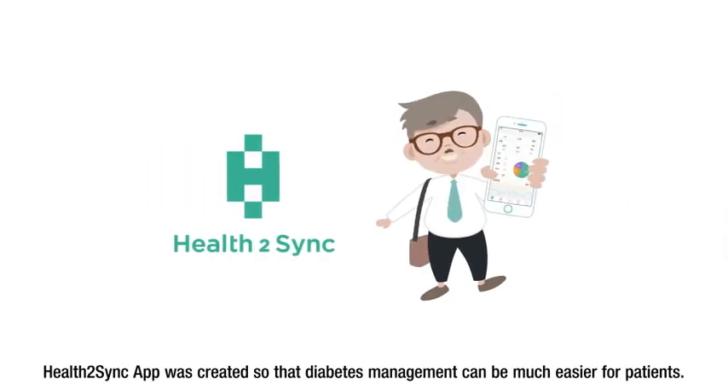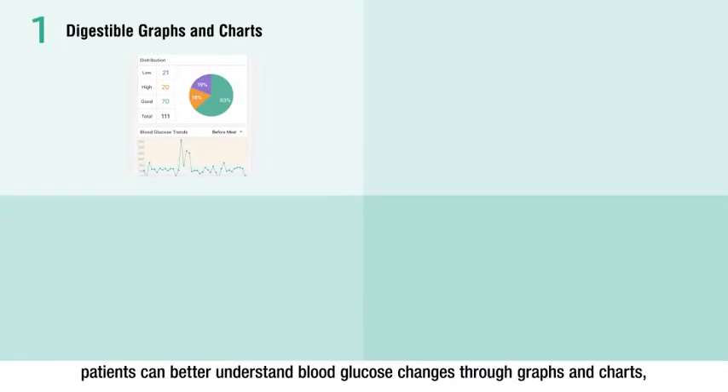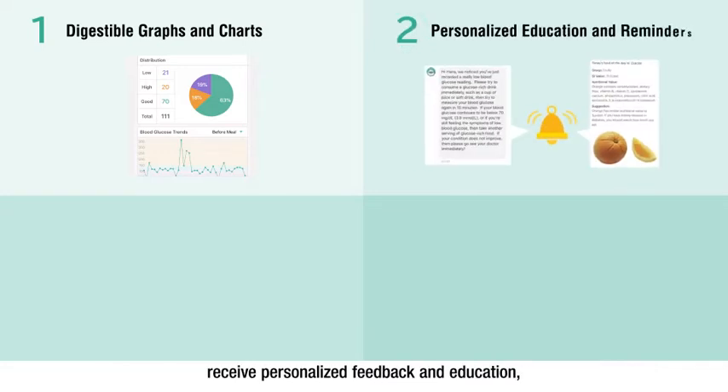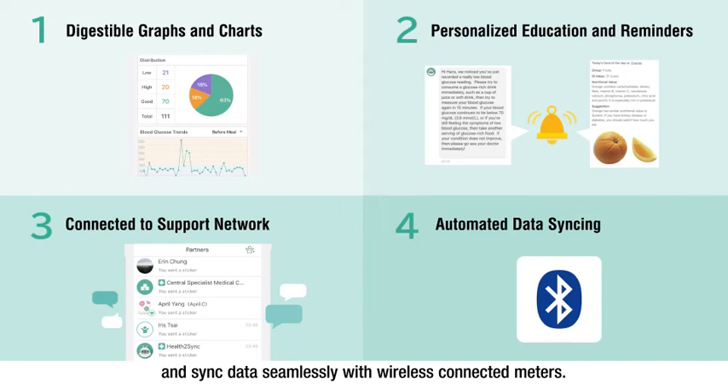The Health2Sync app was created so that diabetes management can be much easier for patients. When using the Health2Sync app, patients can better understand blood glucose changes through graphs and charts, receive personalized feedback and education, connect a support network that includes healthcare providers and family, and sync data seamlessly with wireless connected meters.